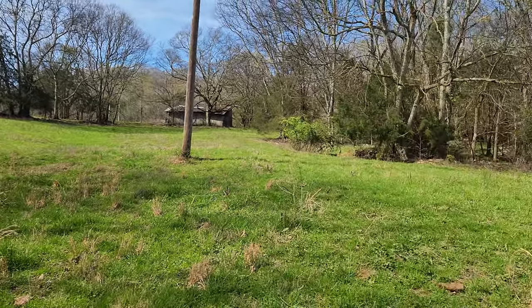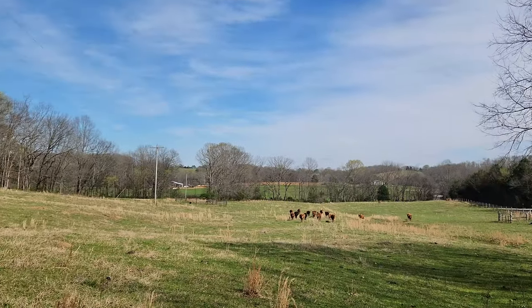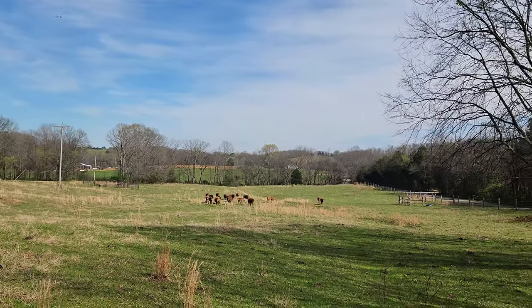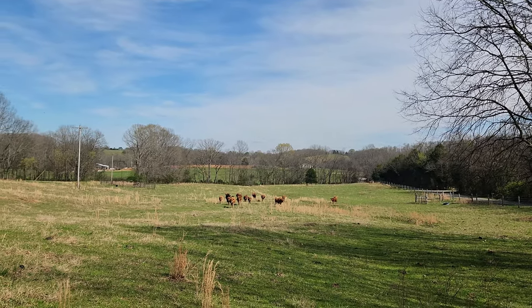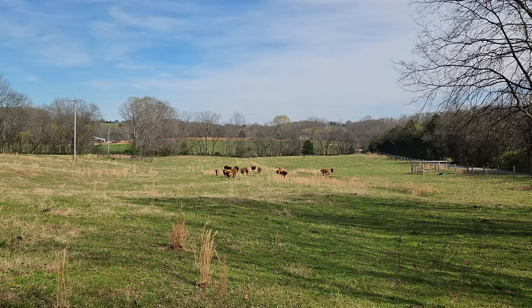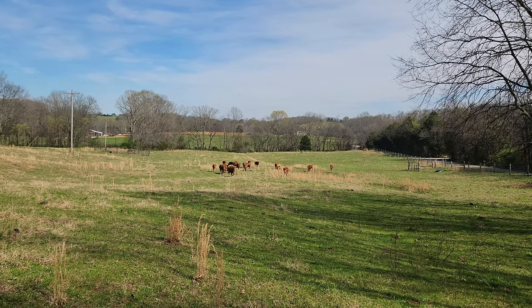They've been in this pasture for a couple of weeks now, eating down the fresh grass and eating on the hay. So now it's time to go ahead and let them out for the summer.